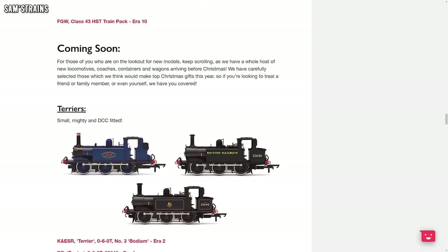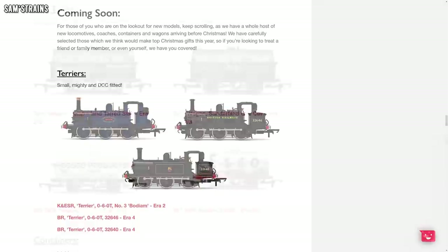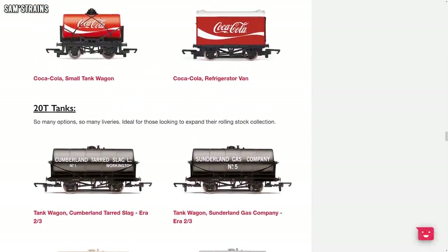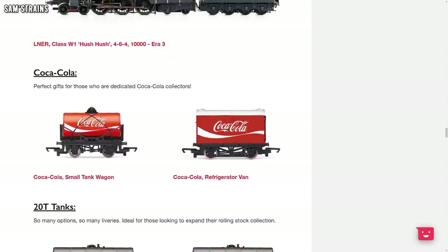Also on the way are some DCC Terriers — as you can see we've got a small handful of those about to be coming — and also some assorted rolling stock, mainly tankers. You've got the nice looking Coca-Cola tanker and also the van as well, some nice stuff on the way for sure.